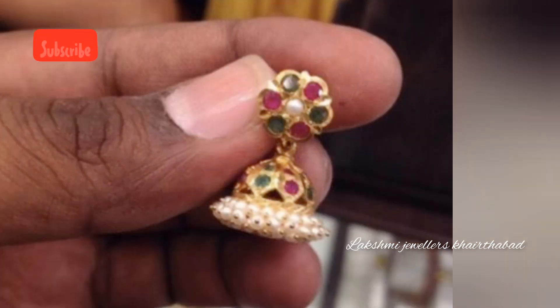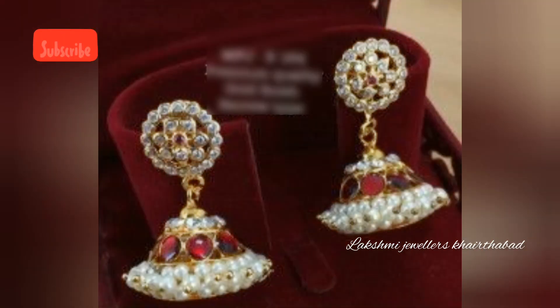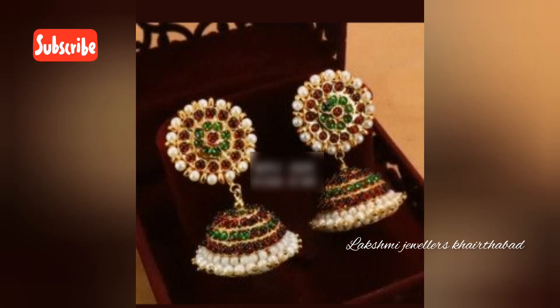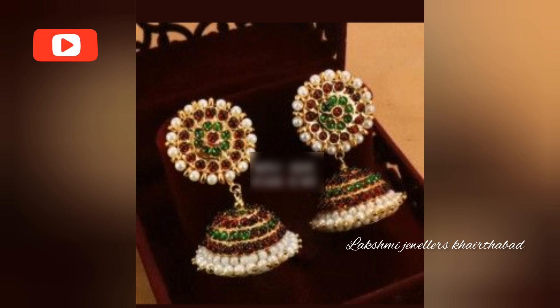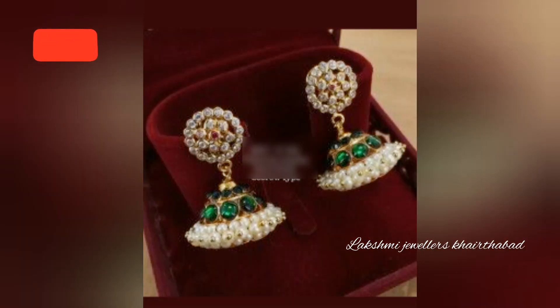You can also follow me on Instagram and Facebook page — the link will be given in the description box, so please go and follow there. So this is the first image showing weight and price details.